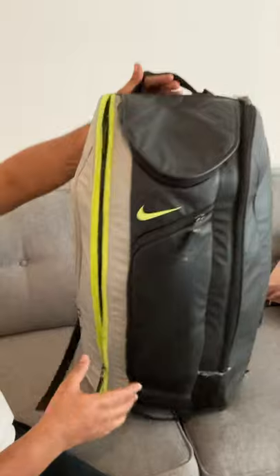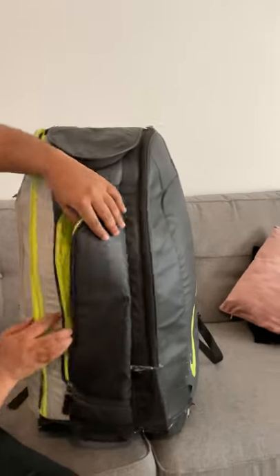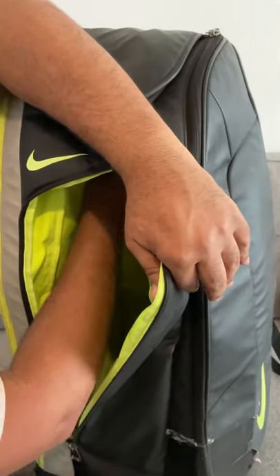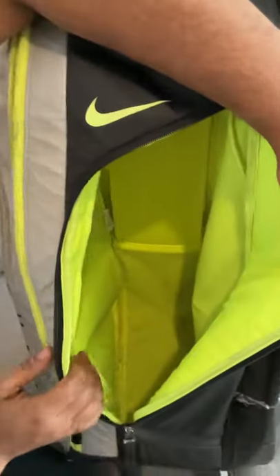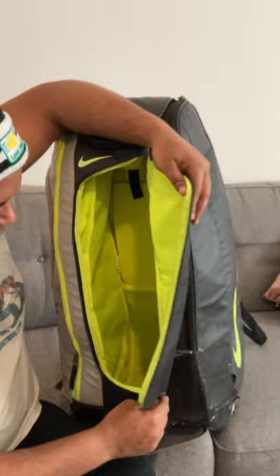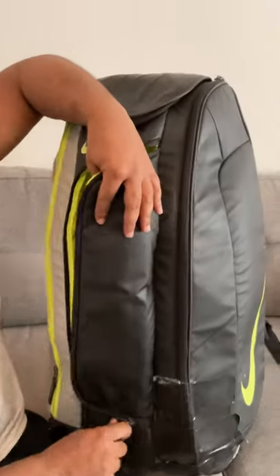If it had wheels it would have been amazing. In the middle bit you had a little parcel shelf where you could put shoes, and that just clipped up there. It zipped all the way, and in there you'd fit tennis balls and water bottles and clothes and whatever, with shoes on the shelf.